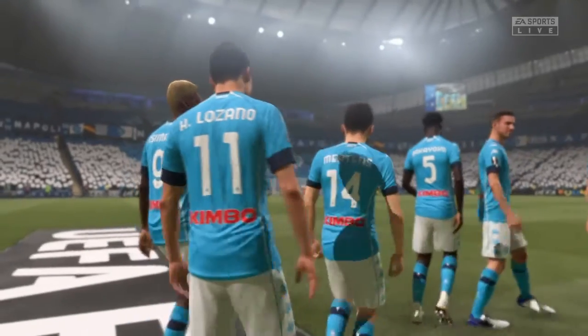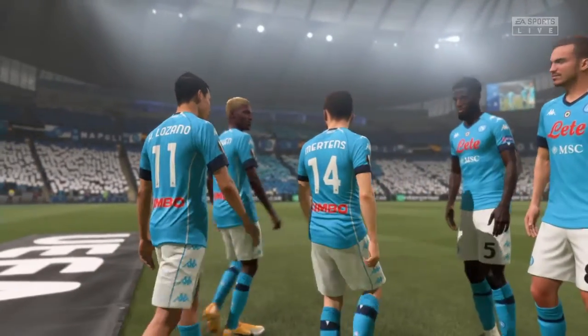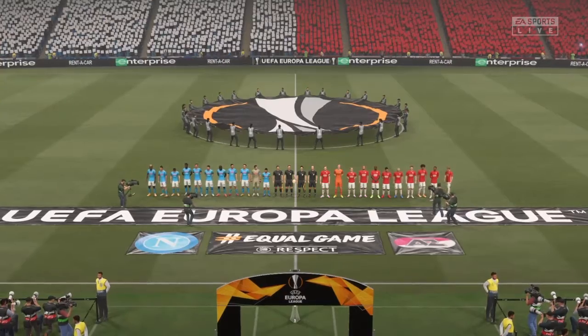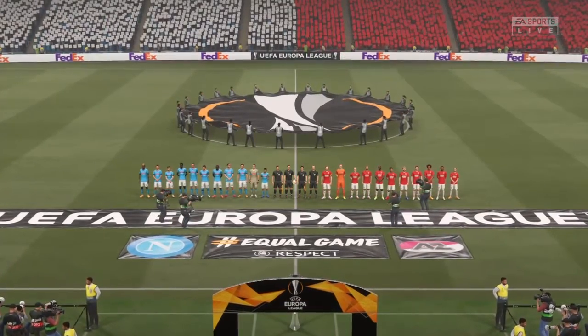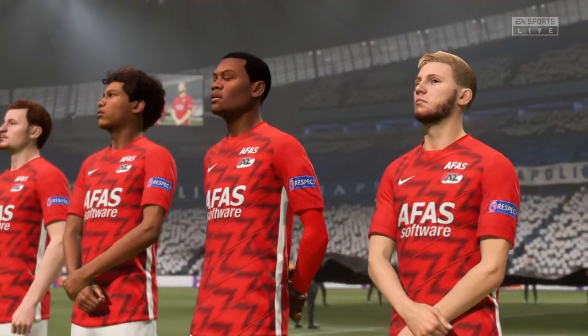It is AZ up against Napoli. The long road from the start of the competition almost a year ago to the final is here. Both teams have the added advantage that if they win this competition, a Champions League place is available.